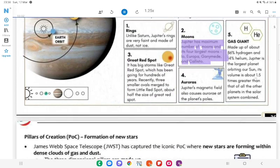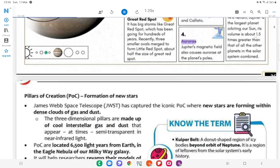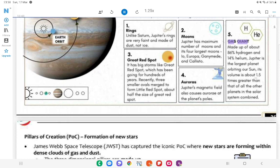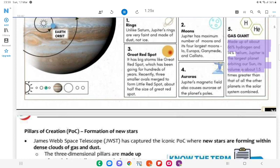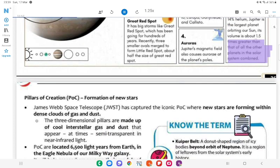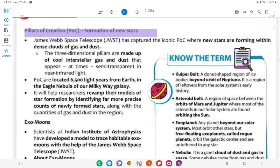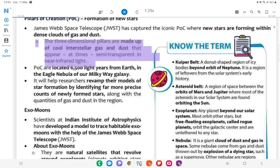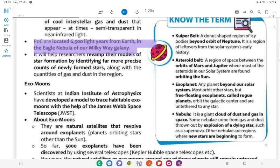Jupiter's Moons: Jupiter has the maximum number of moons; its four largest moons are Io, Europa, Ganymede, and Callisto. Jupiter's magnetic field also causes auroras at the planet's poles. Gas Giant: Jupiter is made up of about 86% hydrogen and helium; it is the largest planet orbiting our Sun, with volume about 1.5 times greater than all other planets in the solar system combined. Pillars of Creation — Formation of New Stars: James Webb Space Telescope (JWST) has captured the iconic park where new stars are forming within dense clouds of gas and dust. The three-dimensional pillars are made up of cool interstellar gas and dust that appear semi-transparent in near-infrared light. The pillars are located 6,500 light-years from Earth in the Eagle Nebula of our Milky Way galaxy.